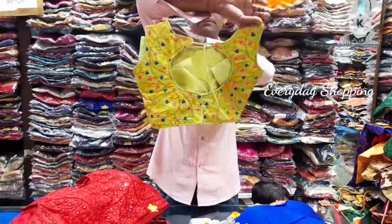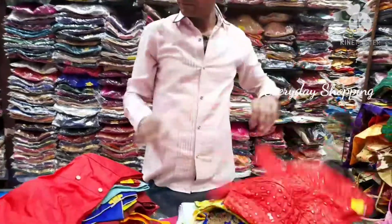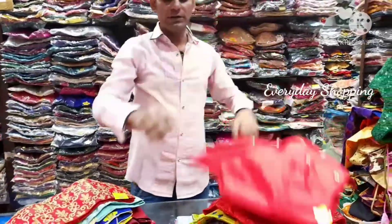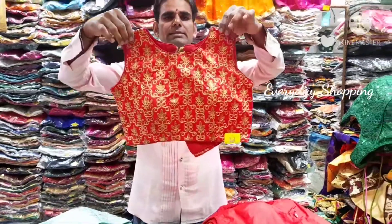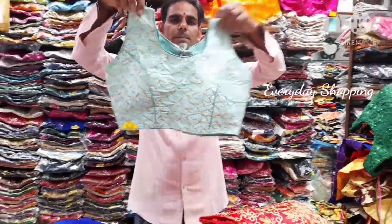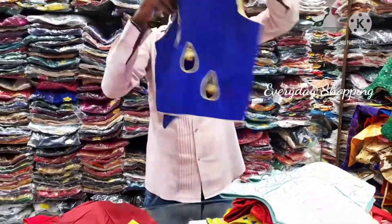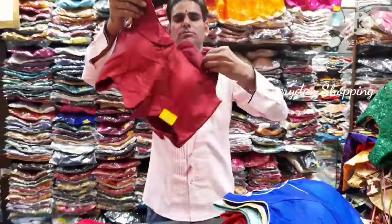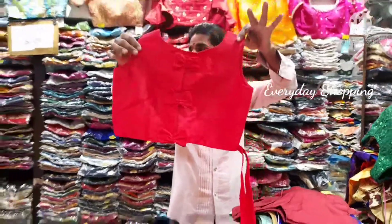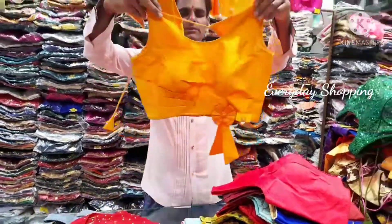400. This is 400 rupees, just 400 rupees. This is 5 or 6 colors, 400 rupees. Is it every 2 days new stock? Yes ma'am. Okay.